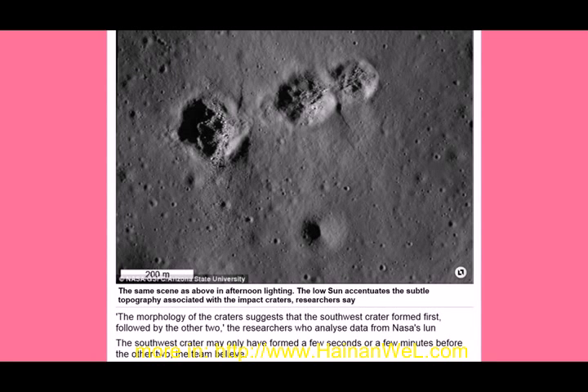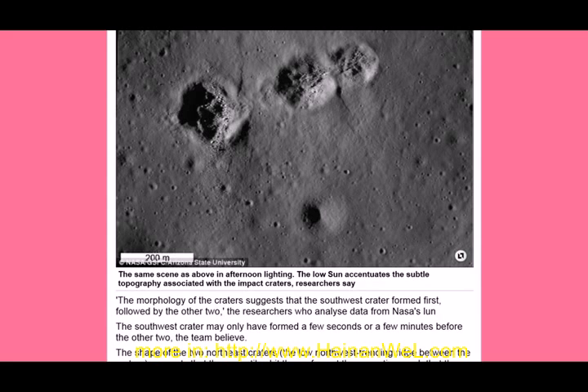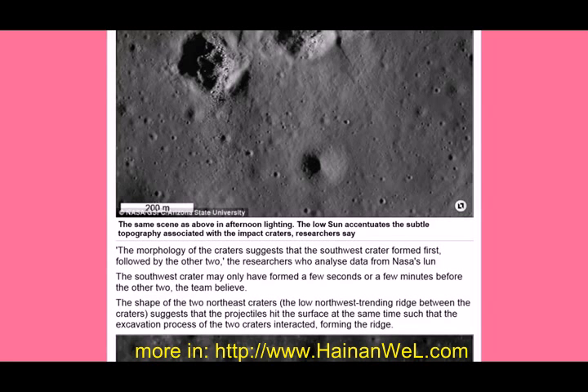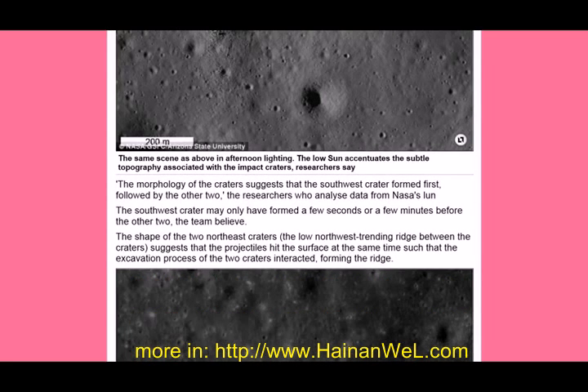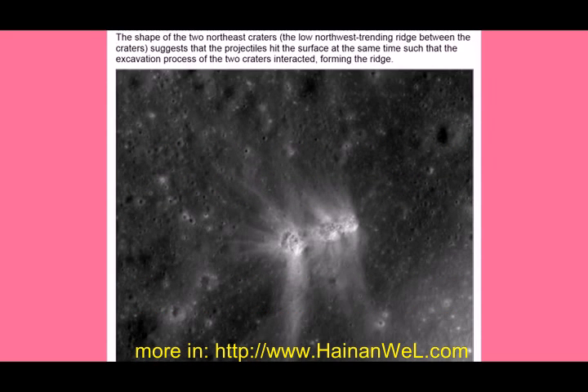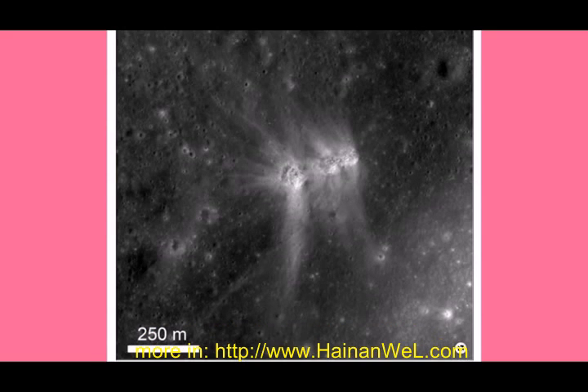The researchers analyzed data from NASA's Lunar — it got cut off there. The southwest crater may have only formed a few seconds or a few minutes before the other two. The team believes the shape of the two northeast craters and the low northwest-trending ridge between the craters suggest that the projectiles hit the surface at the same time, such that the excavation process of the two craters interacted, forming the ridge.